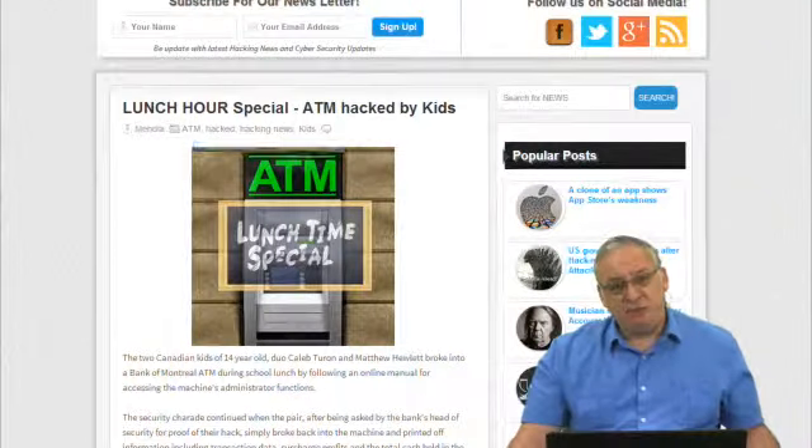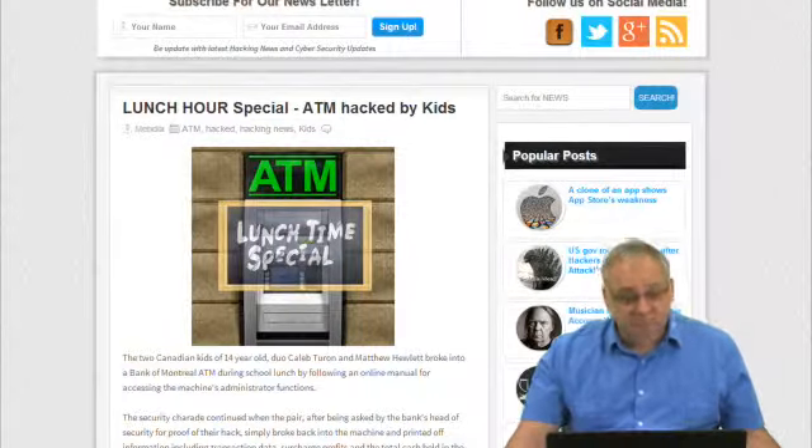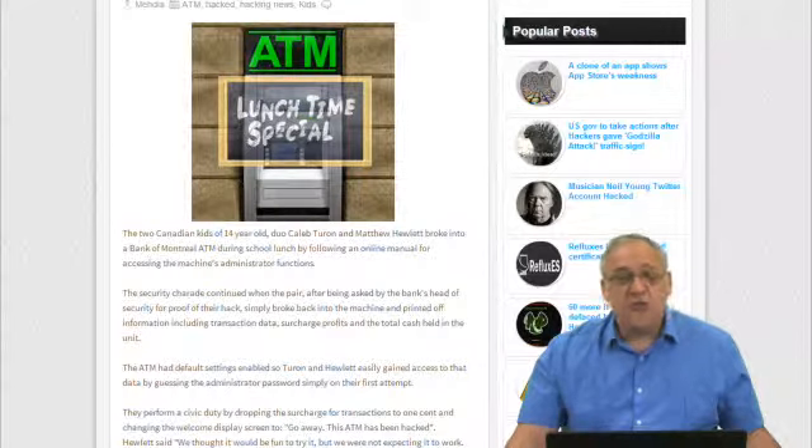Let's get right into the show. We have a lot of cool things to check out today. We're going to do our little 'who's been hacked' session, and this is a kind of funny but sad article — a lunch hour special: an ATM was hacked by kids.